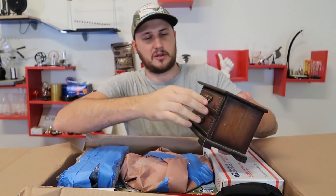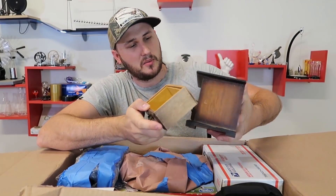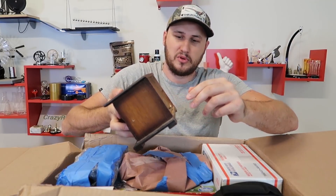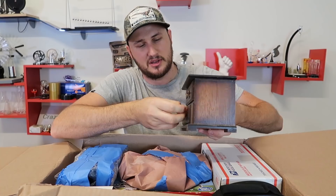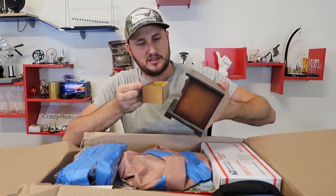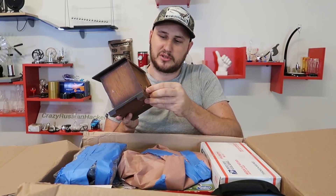First of all, looks like we have a jewelry box without any jewelry. No way - this is a musical box at the same time! That is cool, check this out. So it's a little bit broken.